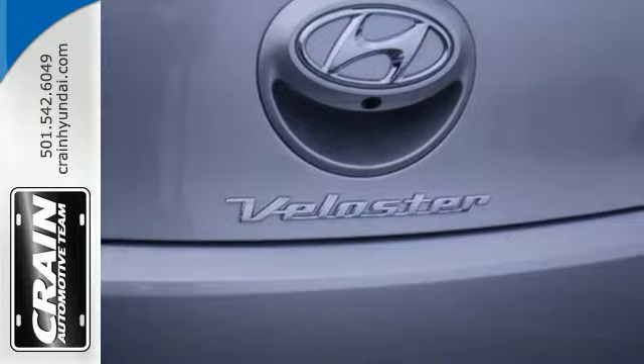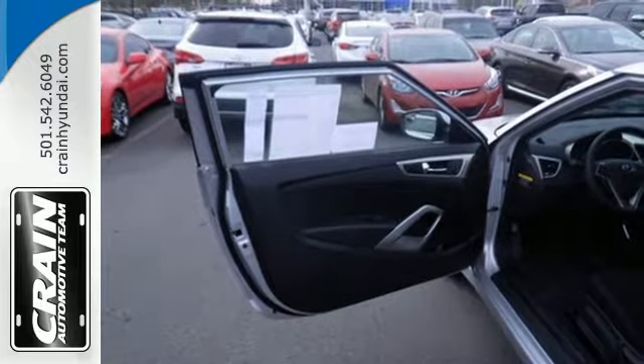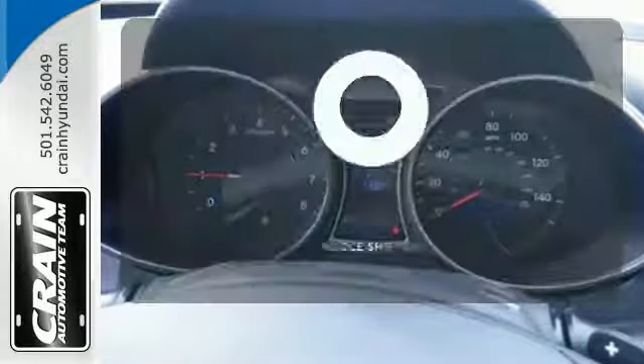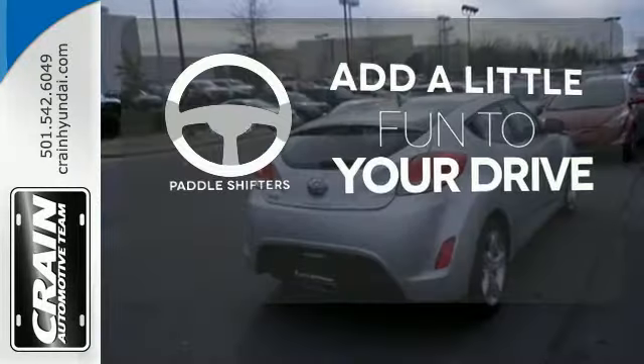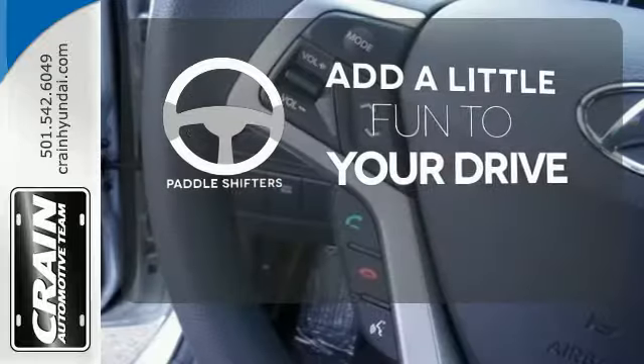Inside you'll be surrounded with high-tech gadgets like a 7-inch high-resolution LCD touchscreen, Bluetooth and rear-view camera. Who says an automatic transmission can't be fun to drive? Enjoy the experience and convenience of paddle shifters.